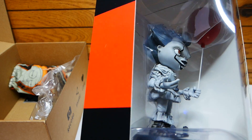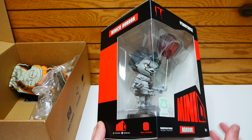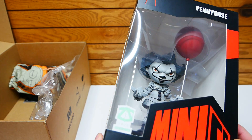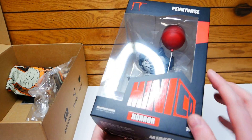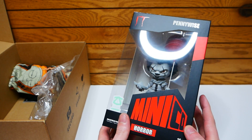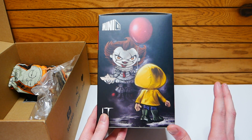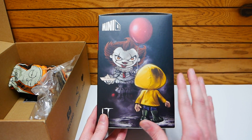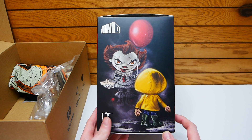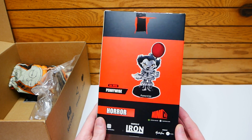That looks so cool. Sorry I have to hold it on an angle — the reflection of the lighting is going to make it look really weird if I don't. So we are taking this out of the box and definitely checking it out. It is from Minico, and it says horror down here as well. That is so cool. It's a Z-Box exclusive — you can only get this in Z-Box, as far as I'm aware. Georgie! Oh my gosh, that is really, really cool.